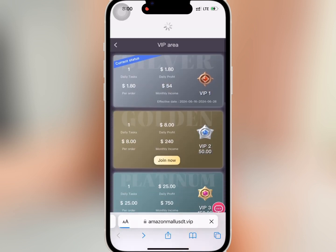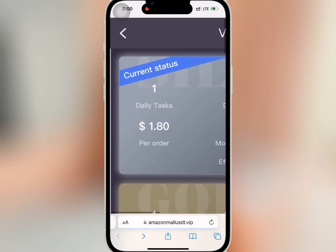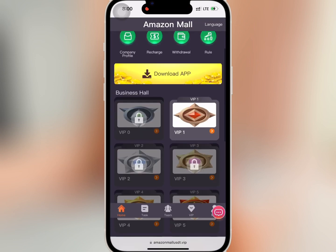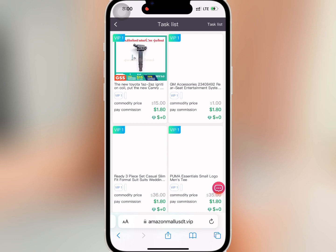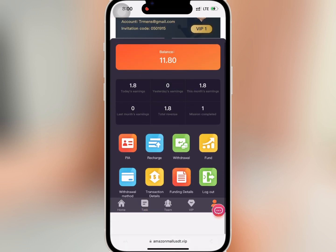It is successful. I will refresh to see if VIP one has been activated — as you can see, VIP one has been unlocked. I'll go to business hall on the home page and tap on VIP one, then tap on the task and submit it to finish. It is successful.